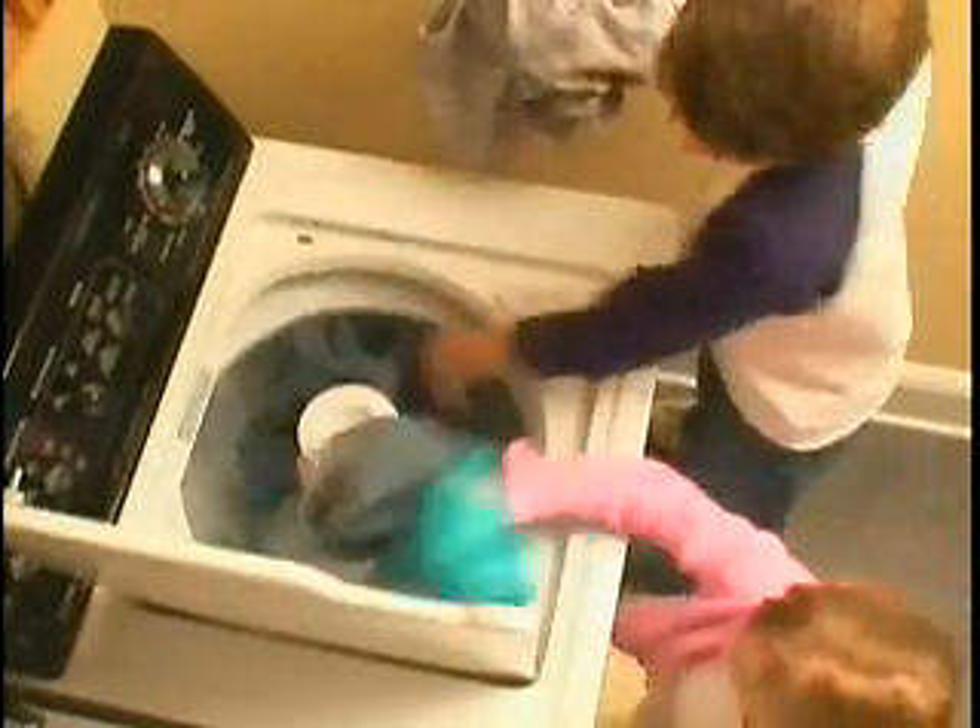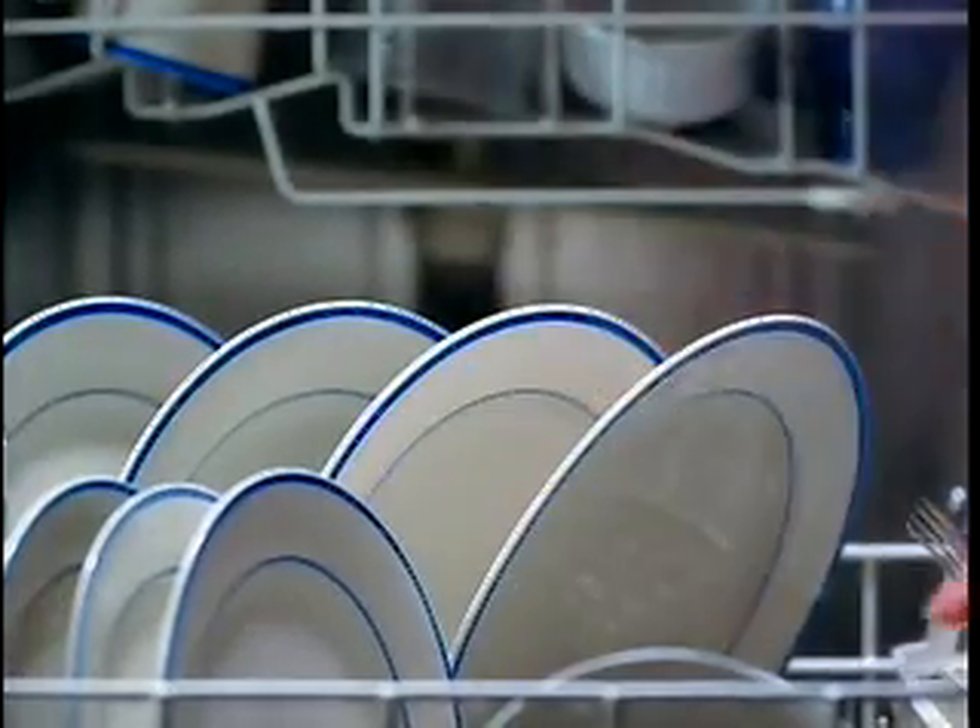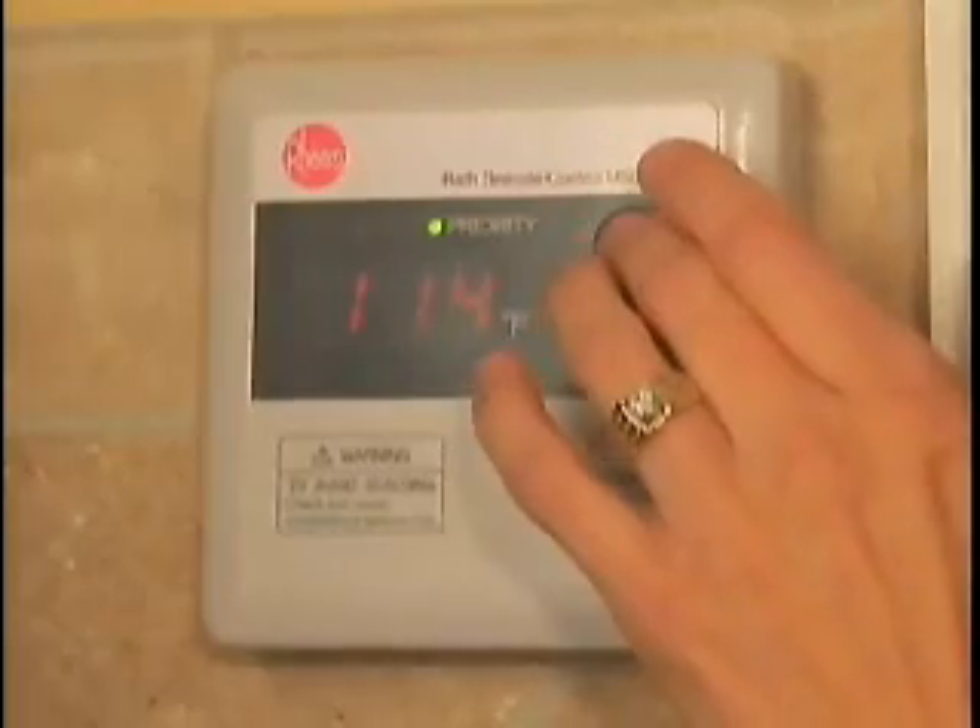Here's another energy efficient tip for you. Most Americans heat their water throughout the day, even when they're not using it — what a waste of money and resources. Now you can have back-to-back showers, do the laundry, and run the dishwasher without running out of hot water, thanks to a new smart technology: marine tankless water systems.